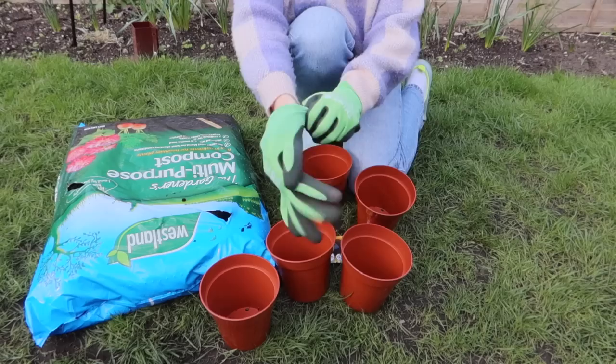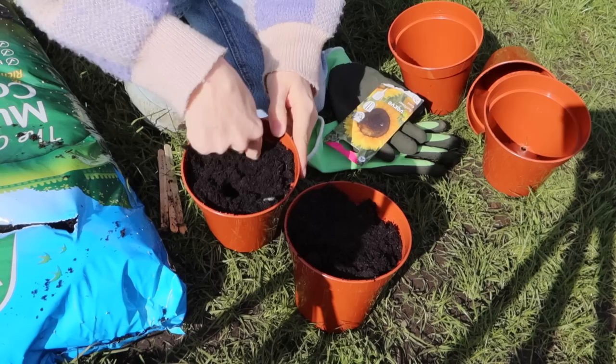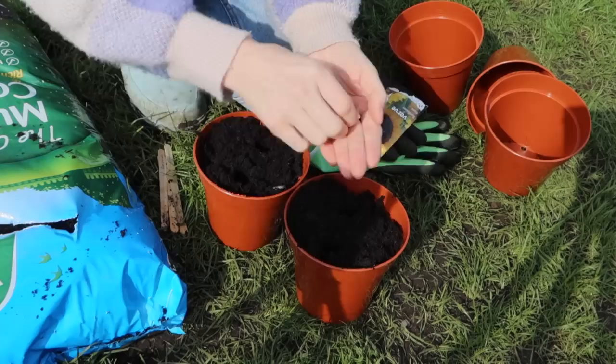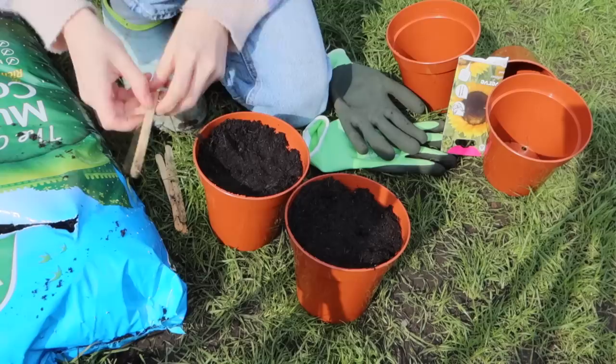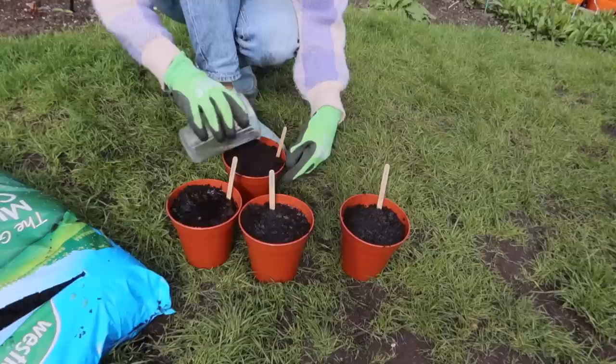Now I thought we'd sow some sunflowers together — they're such a great thing to do over Easter with your kids. The variety I'm growing is the giant sunflower, which should be really big and beautiful. I'm sowing them into 13-centimetre pots filled with multi-purpose compost, making two holes with my finger and putting one seed in each hole — this way at least one should germinate. If both germinate I'll try to keep both. I'm patting the soil down to ensure good contact with the seed, labelling the pots, giving them a water, and leaving them on a sunny windowsill. I won't plant them out at the allotment until around mid-May.